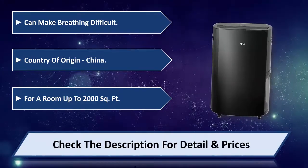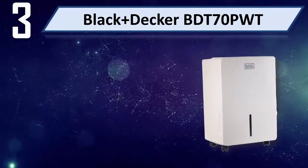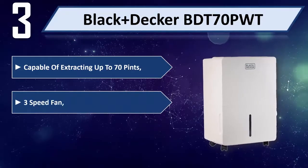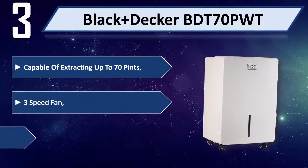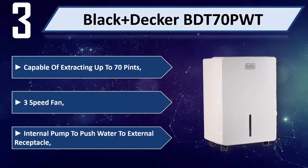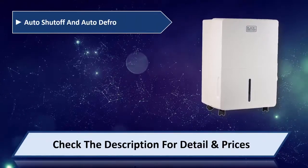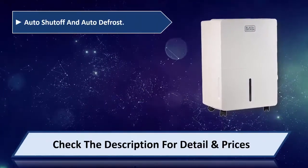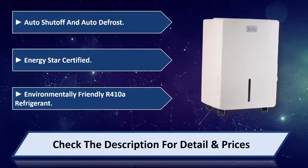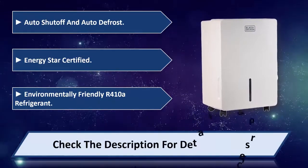Number three: Black and Decker BDT 70 PWT, capable of extracting up to 70 pints. Three-speed fan, internal pump to push water to external receptacle, auto shut-off and auto defrost, Energy Star certified, environmentally friendly R-410A refrigerant. Please check the description for detail and price.